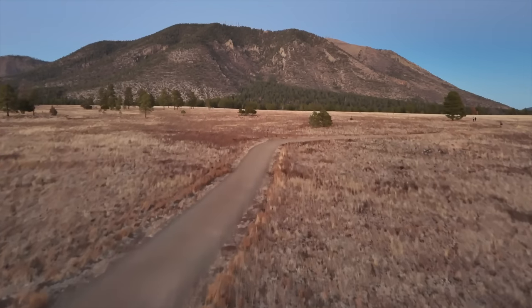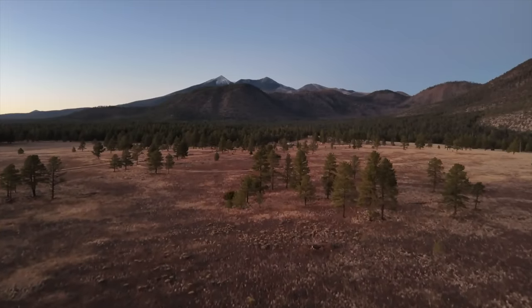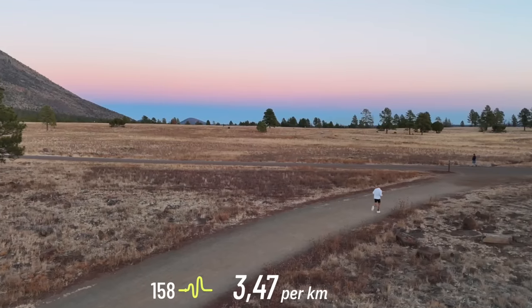I'm currently in Flagstaff, Arizona, putting in an altitude camp to help build a base layer of fitness — a foundation before the marathon plan begins. Today I'm in a park called Buffalo Park. It's a little bit undulating, but not super undulating. The reason I come here is because the loop itself is a controlled environment.